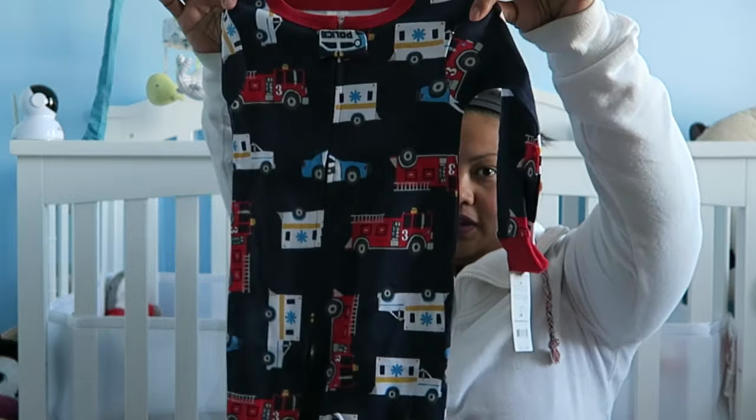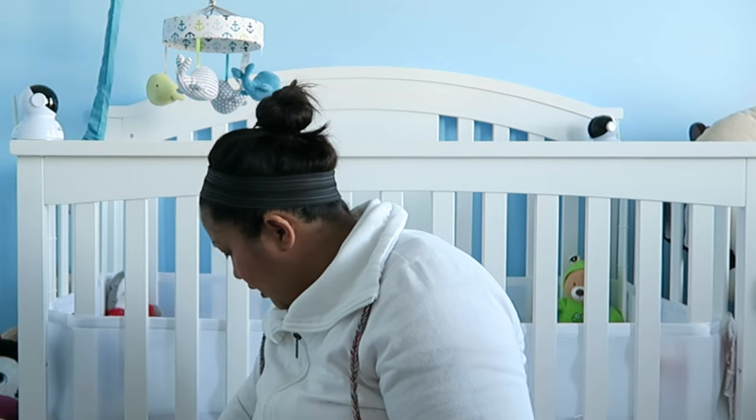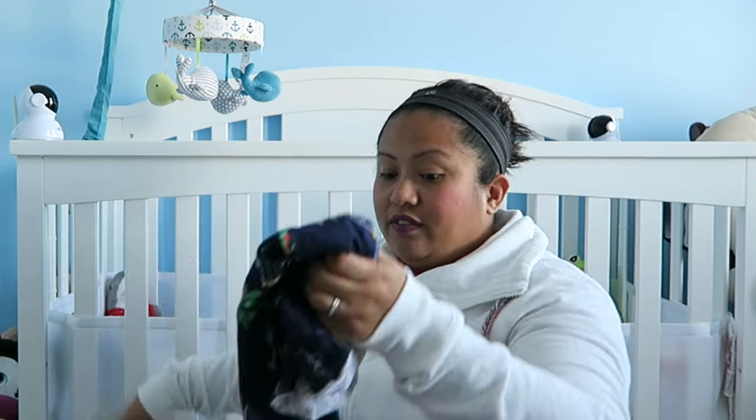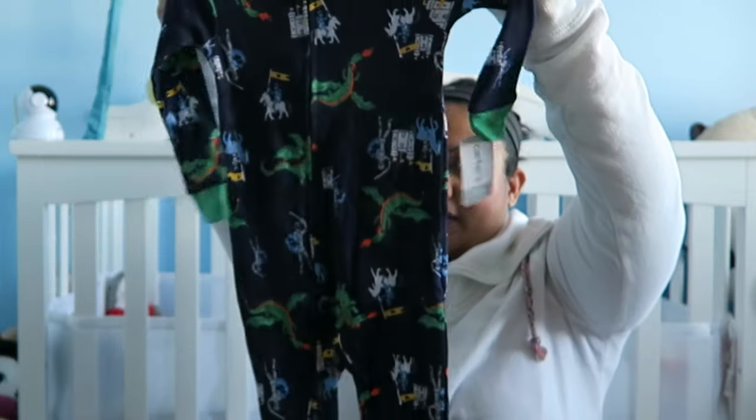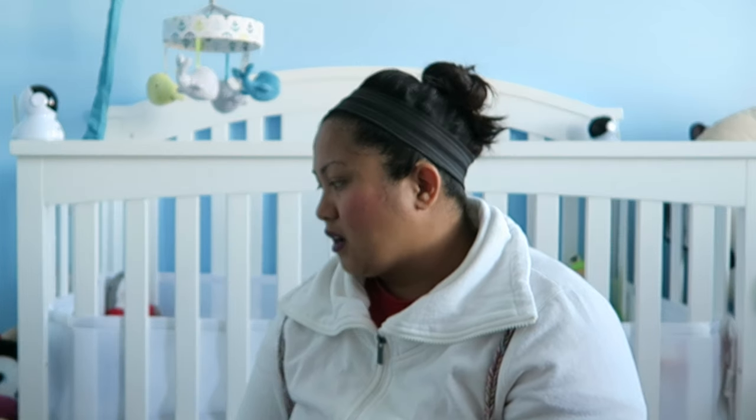This is the snug fit 18-month sleeper, and I think I have another one. We love the snug fit ones for him. However, because it is getting cold we do put him in a sleep sack. When he's wearing the snug fit ones he's in a sleep sack, but when he's wearing the fleece ones we're not going to use the sleep sack, because it might get too hot.